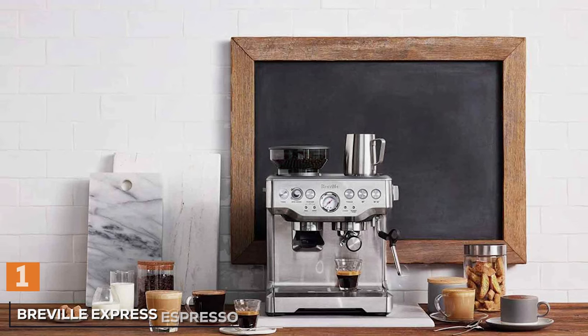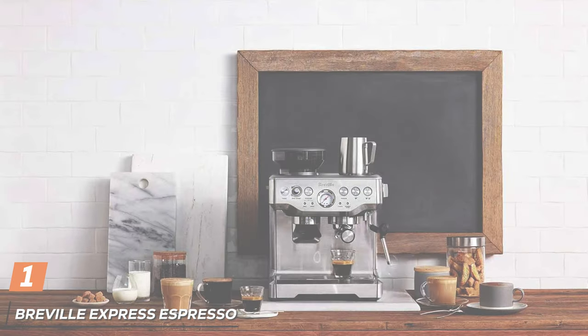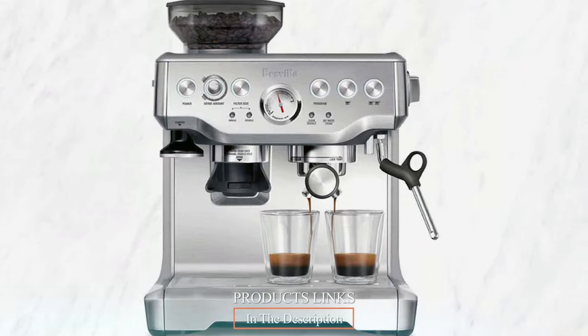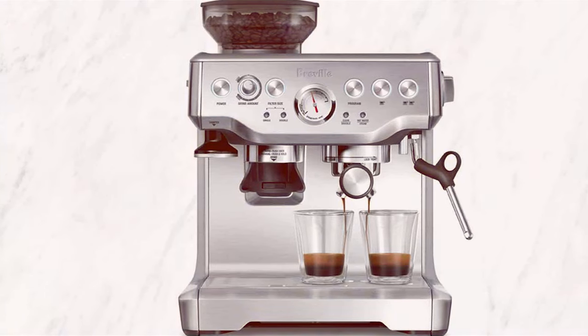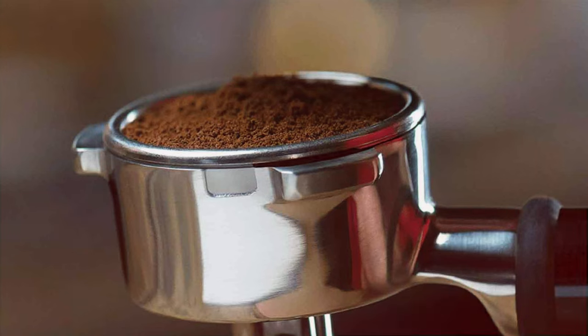First up on our list is the Breville Barista Express Espresso Machine BES870XL. This machine is a dream come true for espresso enthusiasts. The design speaks volumes about its quality — sleek, robust, and with a professional feel that instantly elevates any kitchen counter. Its stainless steel construction not only looks fantastic but also ensures long-lasting durability.